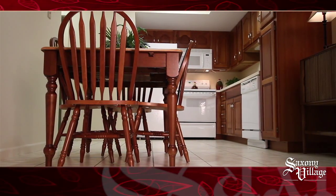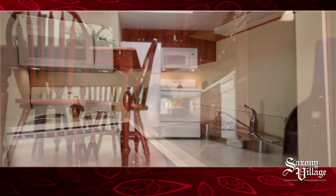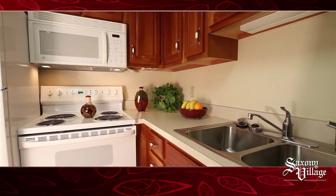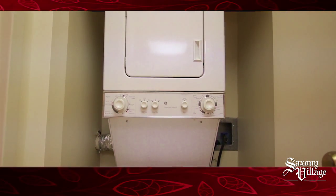Your fully equipped kitchen and dining area has convenience in mind, with modern appliances such as a large refrigerator, range, microwave, dishwasher, and more — including a washer and dryer in every unit.